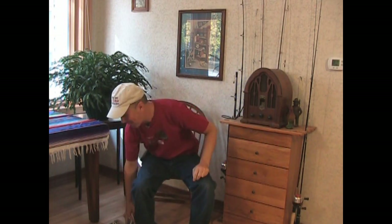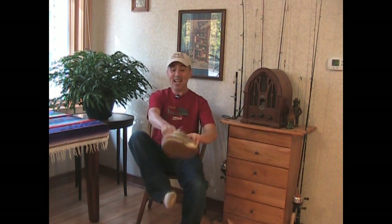Hi everybody, welcome to the Voodoo Garden. My name is Ray. I will be your host today and I have some really cool things to show you upstairs. Let's go upstairs and take a look at what's growing.